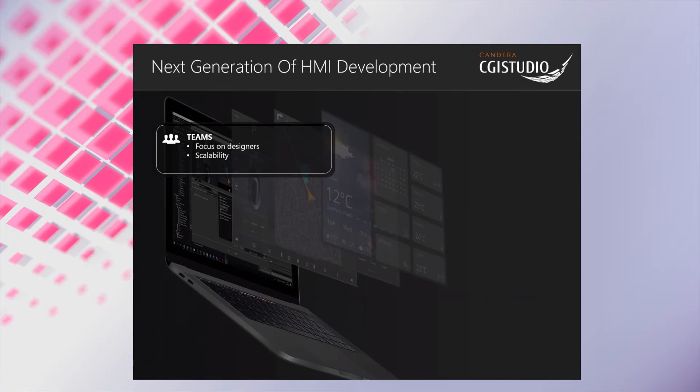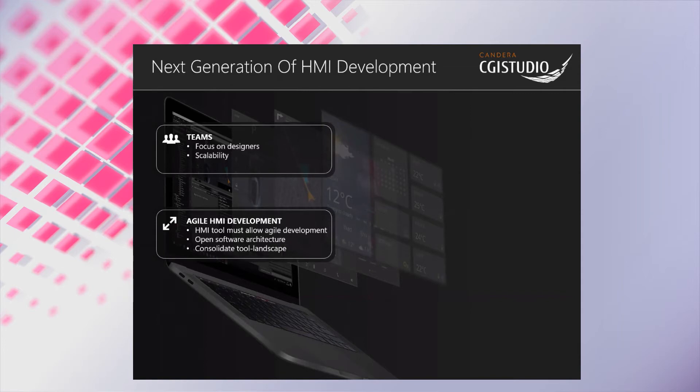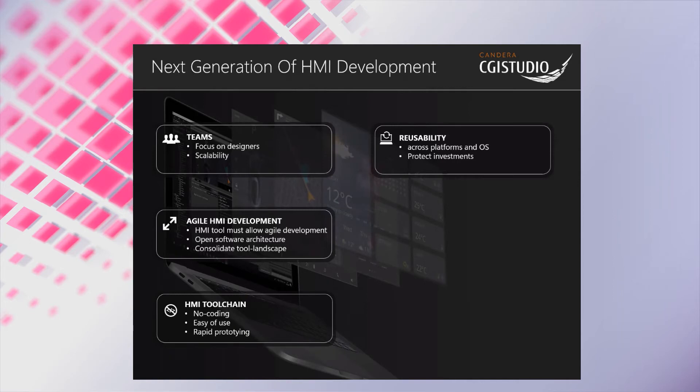In addition, the toolchain will be scalable for projects with just a few designers up to projects with several hundreds of designers. The development process will become agile, meaning the HMI development tool must actively support features such as rapid prototyping. The earlier and easier you gain feedback, the more design iterations can be tested, resulting in an excellent HMI at the end. This also reduces the number of required tools during development. With the rising demand for graphic user interfaces, a no coding toolchain that is easy to use and supports rapid prototyping is essential. A high level of reusability across different platforms from low to high end is also required, enabling you to optimize HMI development across different product lines and protect your investments.